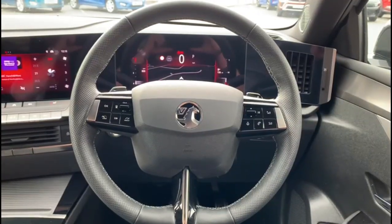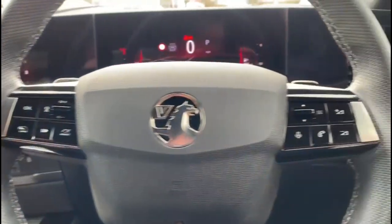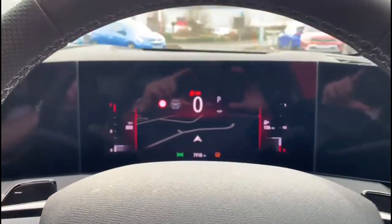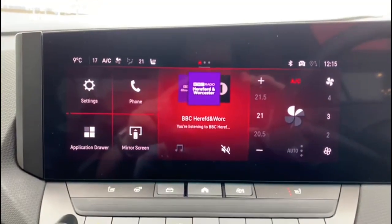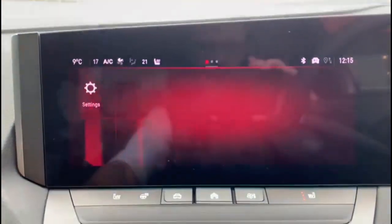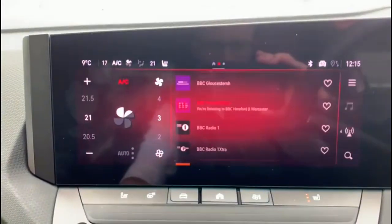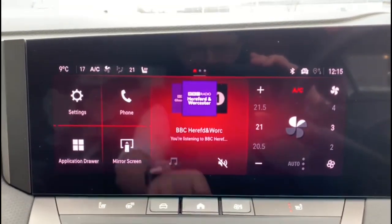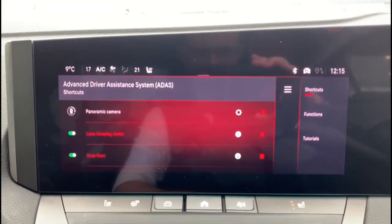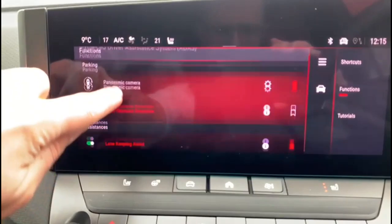Inside is a multi-function steering wheel with cruise control, plus audio and Bluetooth controls. There is a full digital display with lane recognition, a touchscreen with DAB radio and satellite navigation, and an ADAS system.